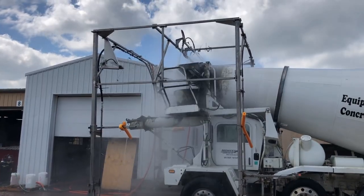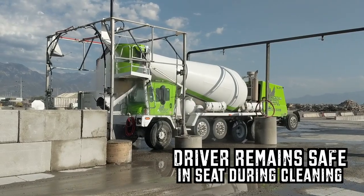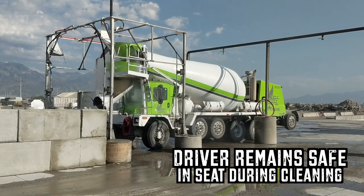The driver stays safe in the seat the entire time. Washing a concrete truck and cleaning the hopper by hand is dangerous and time-consuming. With Sioux's wash system, the driver stays in the seat, reducing the chance of injury.